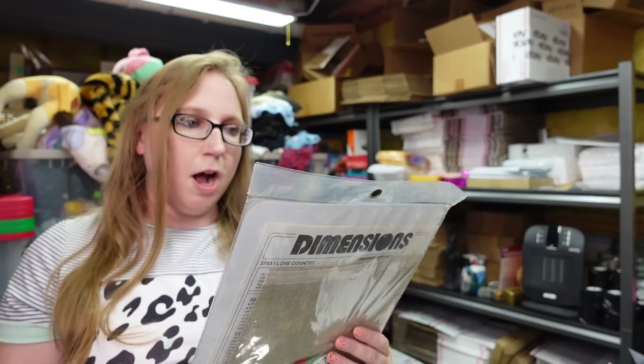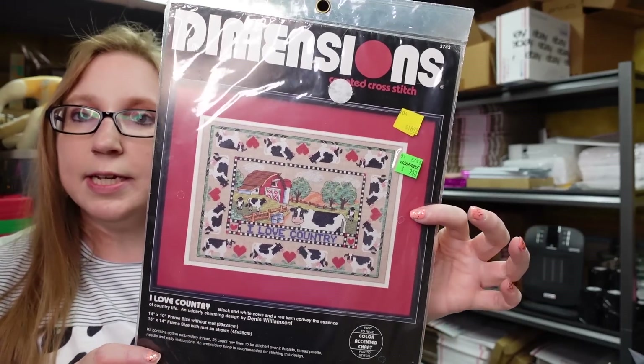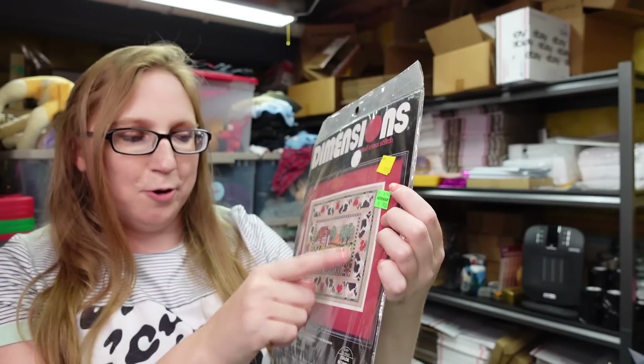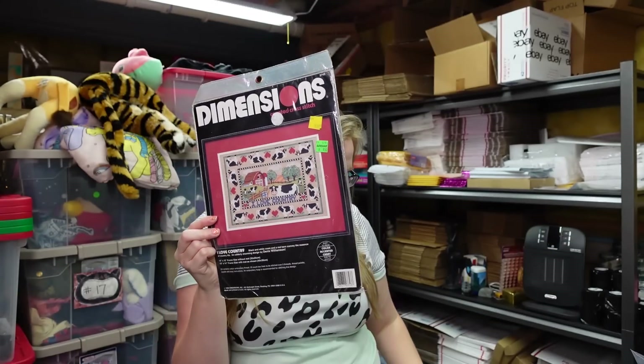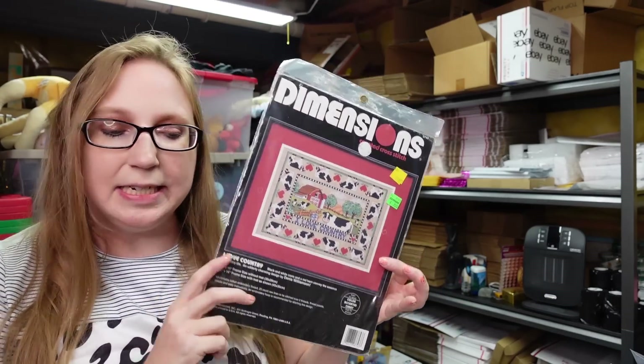I have another cross-stitch kit. This is by Dimensions, called I Love Country — it makes a really cute scene with a whole bunch of cows. I paid 50 cents for this at a yard sale, and I put this up as a buy it now for $15.99.